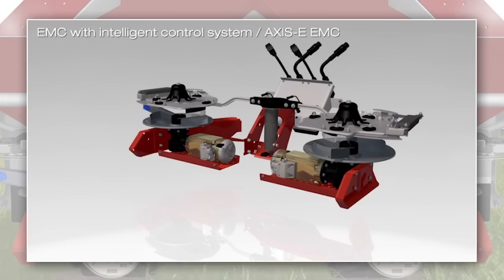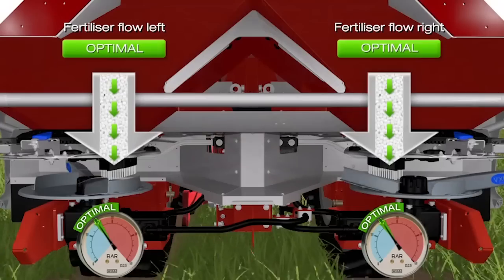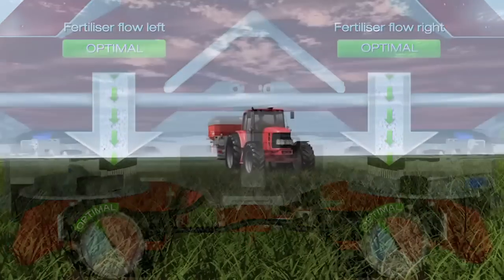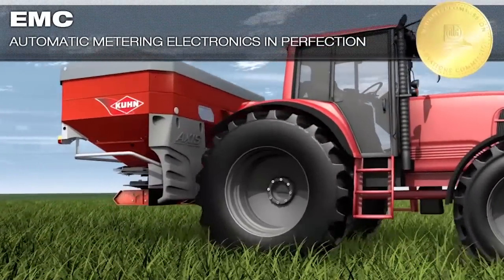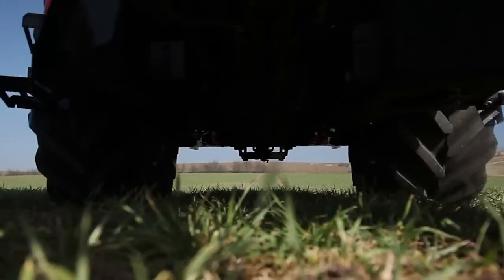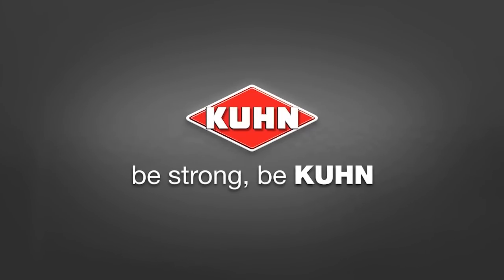The resourceful EMC metering system for twin-disc fertilizer spreaders not only controls the left and right metering slides separately from one another — EMC also works completely reliably and precisely on rough ground and on pronounced slopes. All over the world, thousands of discerning farmers are already relying on the award-winning, innovative EMC metering technology. Kuhn — Power for Precision.